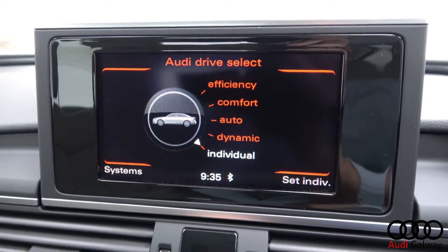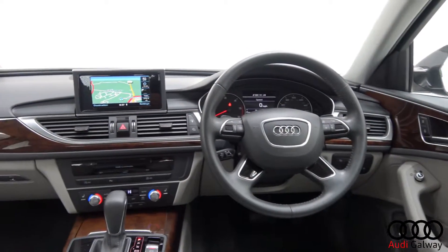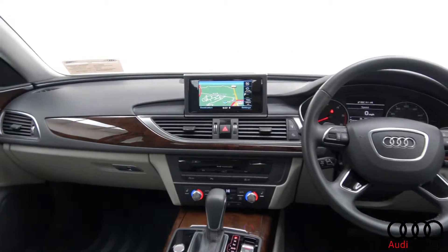Additional features include front and rear parking aid, Bluetooth connectivity, a multifunction leather steering wheel, keyless ignition and cruise control.